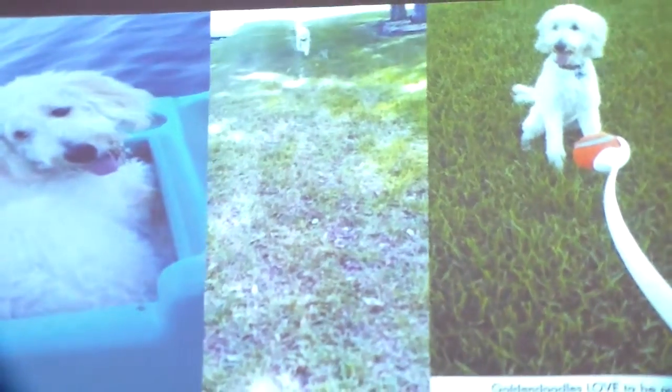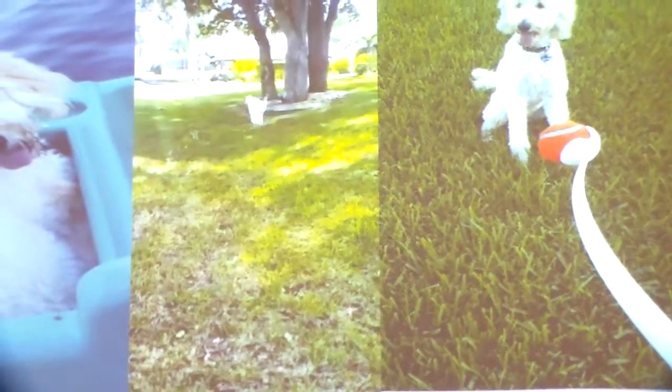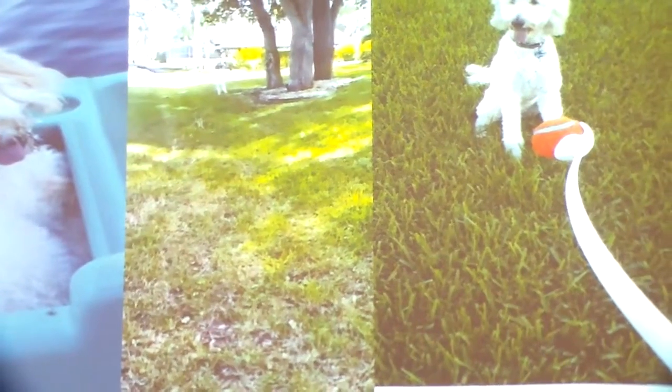This is a video of her running around. You could do that for hours and she'll never lay down.